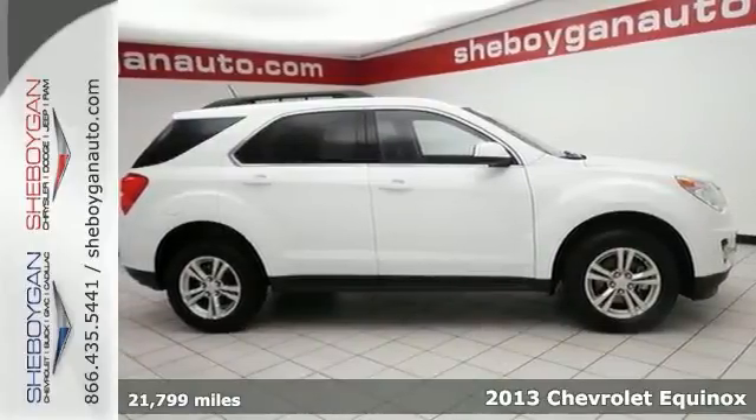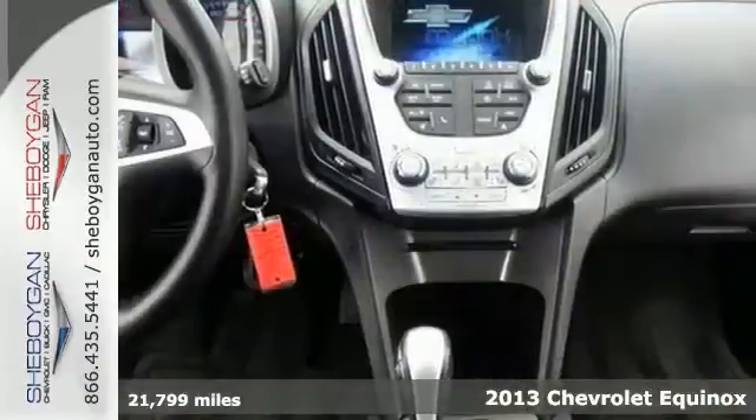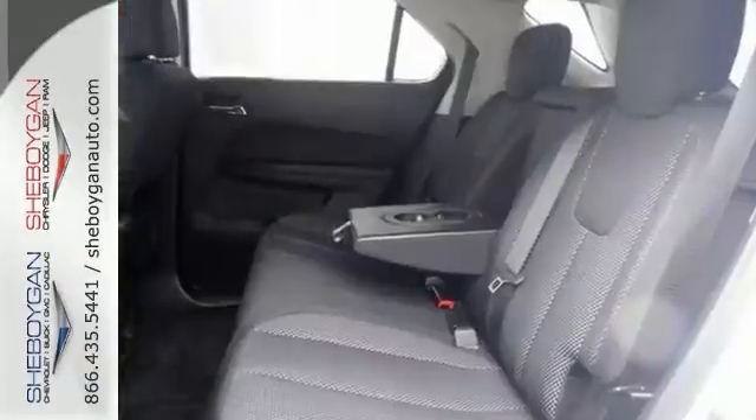Here's a 2013 Chevrolet Equinox, priced below market average. It offers a backup camera, a multi-function steering wheel, privacy glass, all-wheel drive and so much more.